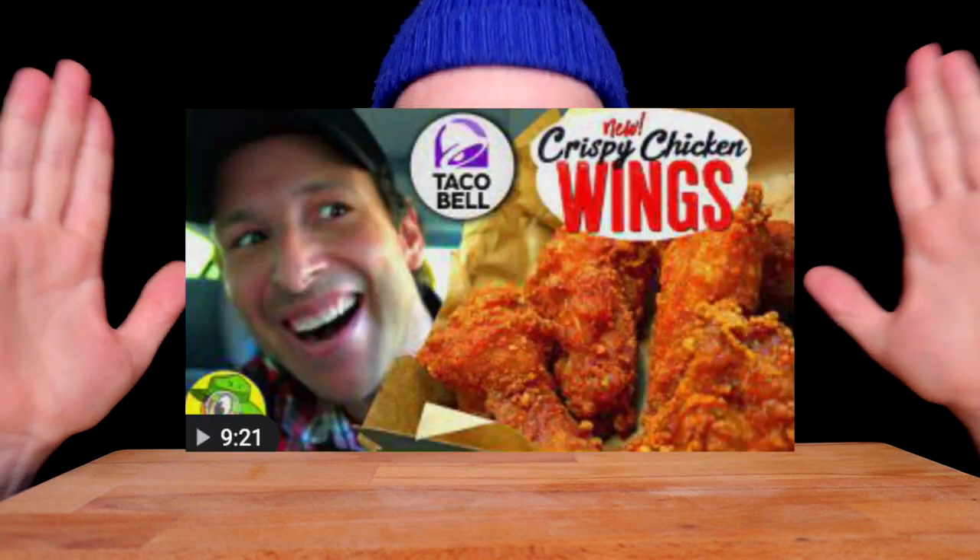In the YouTube eating space, people have been going buck for these Taco Bell chicken wings. I've done a lot of video research, hopping around watching other people try them, and it's a mixed bag of reviews. Some people like them, some people say they're awful.